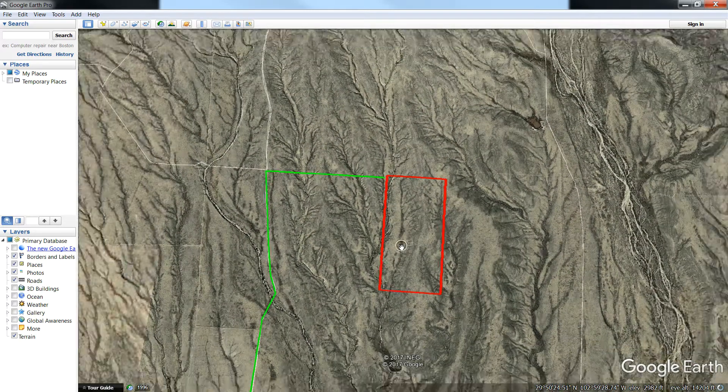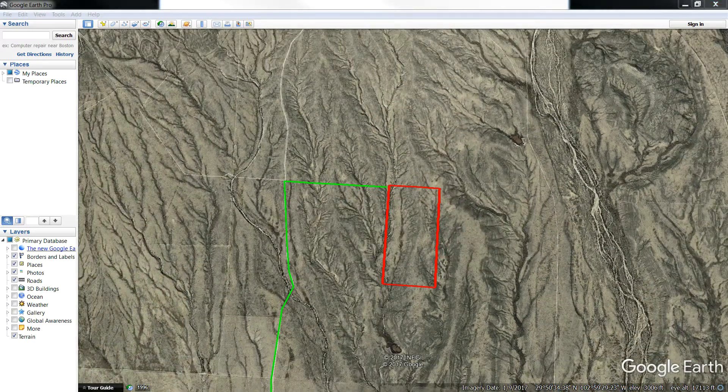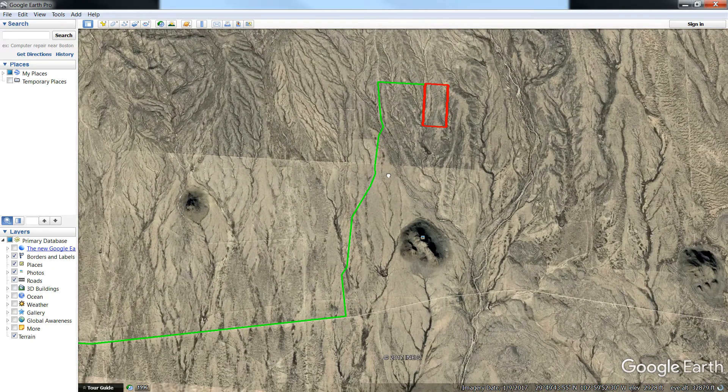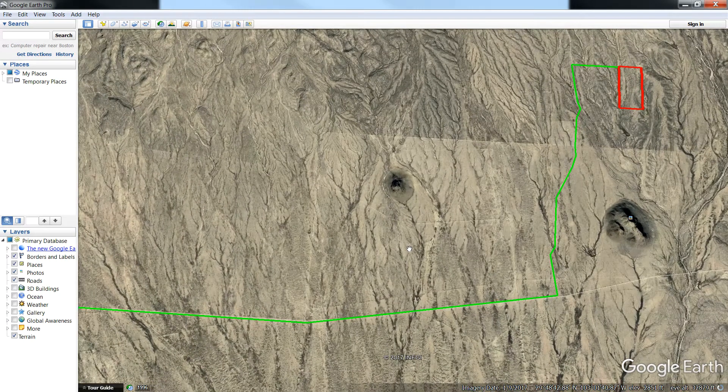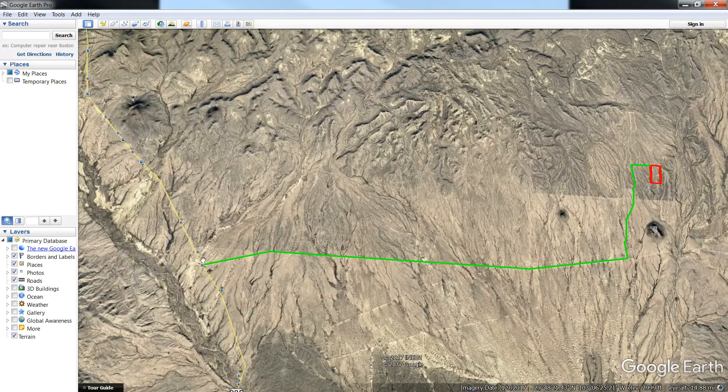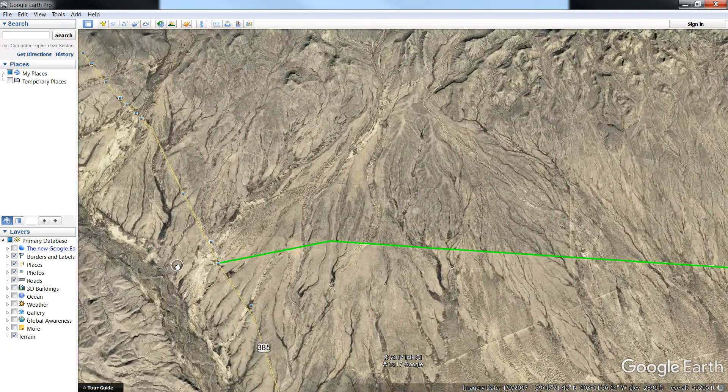Zooming back out, you'll be able to see the way you get to the highway. It's about 14 miles to the highway. You take dirt roads, heading straight south pretty much, then you head west and you'll get over to the highway. Here's highway 385.